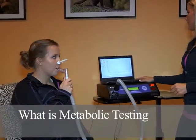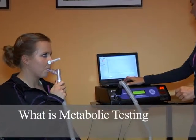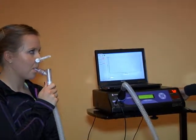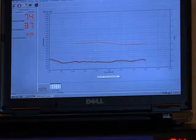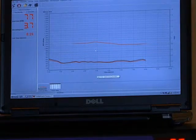Metabolic testing is basically just breathing tests. We measure your heart rate and your breathing. While you're resting, we'll figure out your resting metabolic rate. While you're exercising, we'll test to see where your most efficient fat-burning as a fuel source is.